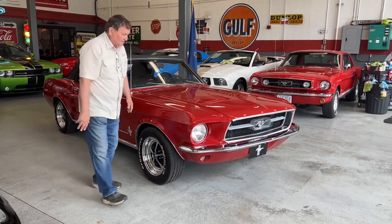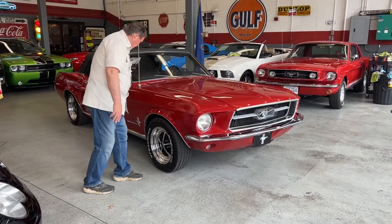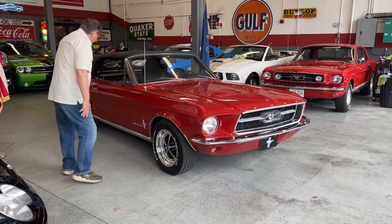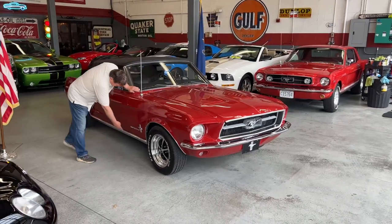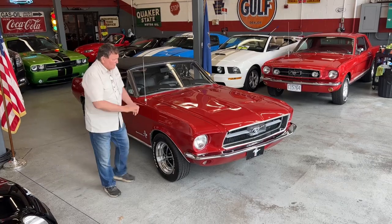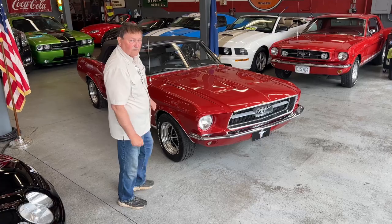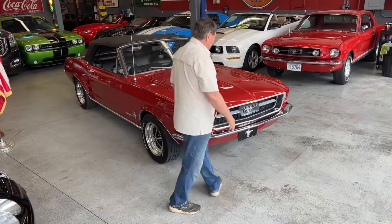That brings us back up to the front of the car. Everything in this car lines up as it should. There's a little bit of an indentation right here on the rocker panel molding, but other than that, the paint, the finish, the fit — everything in this car is very, very nice. Excellent condition vehicle.